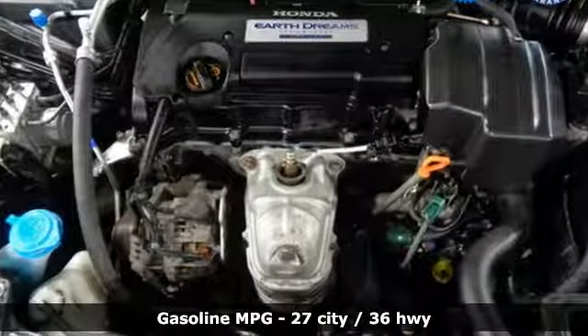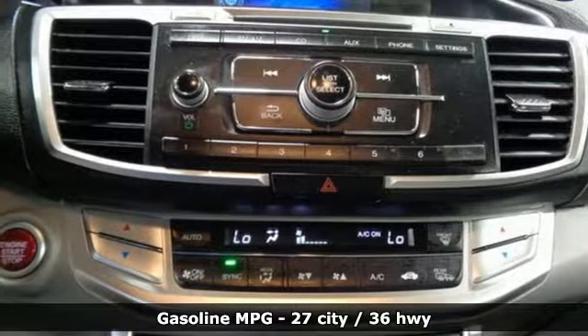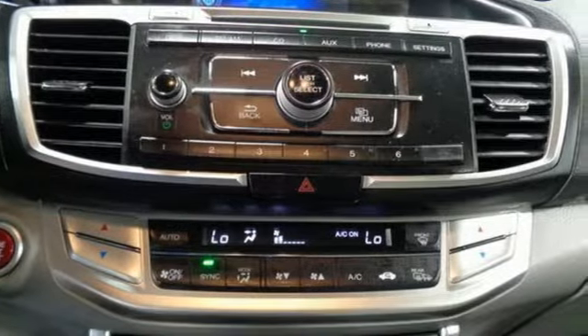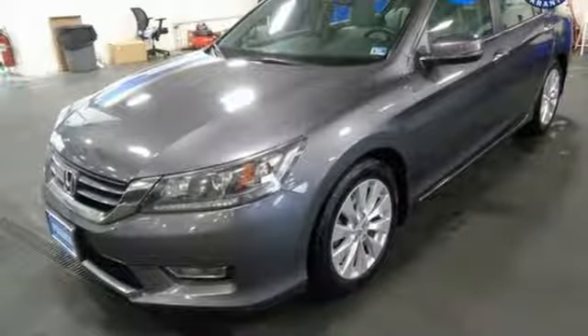It comes with the features you need and better yet want: streaming audio, power heated mirrors, dual zone climate control, doors and push-button start proximity key, and manual tilting steering column.